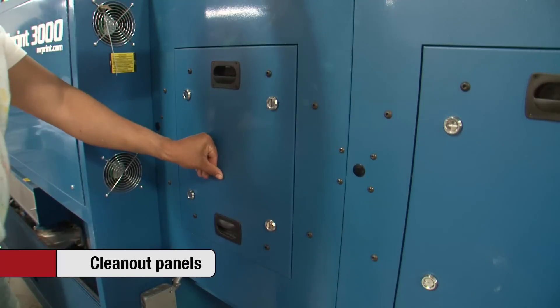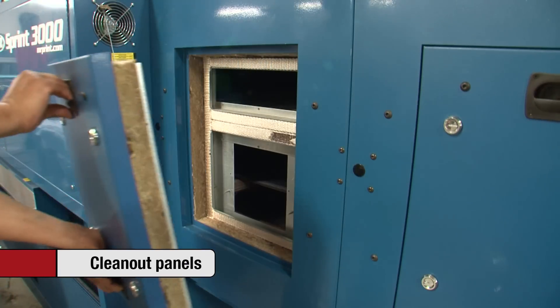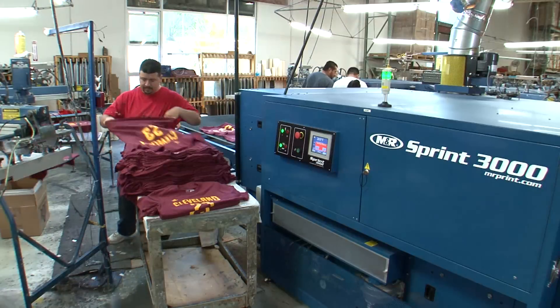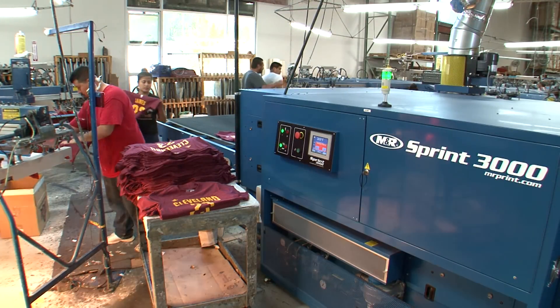Clean-out access panels on the sides of the burner sections and drone modules greatly simplify cleaning and maintenance. With all this and more, it's no wonder Sprint 3000 is the industry's most efficient, innovative, and affordable high production gas dryer.